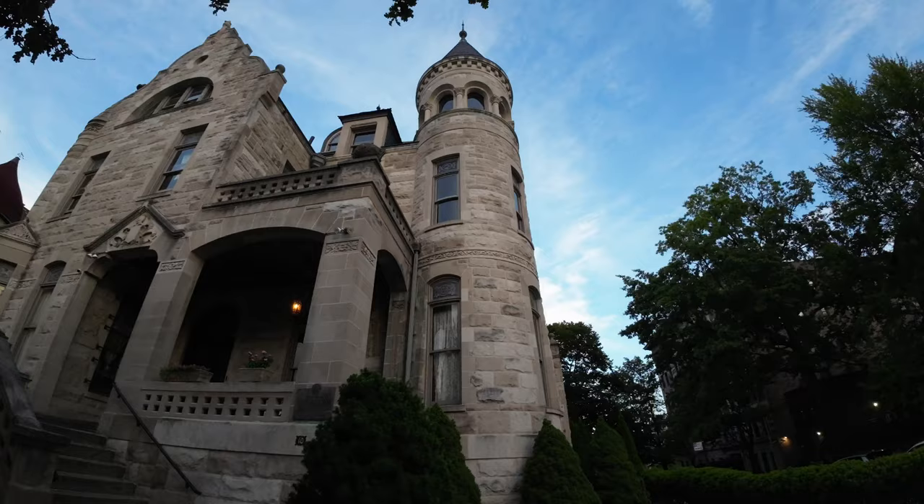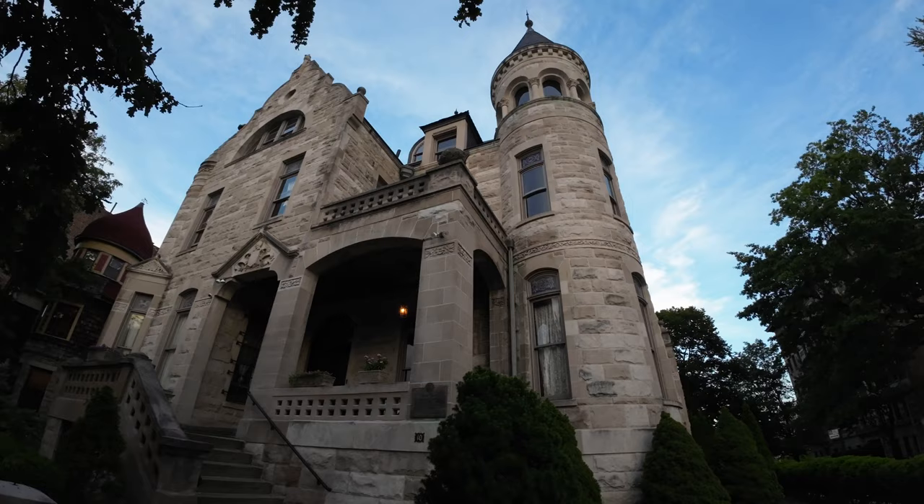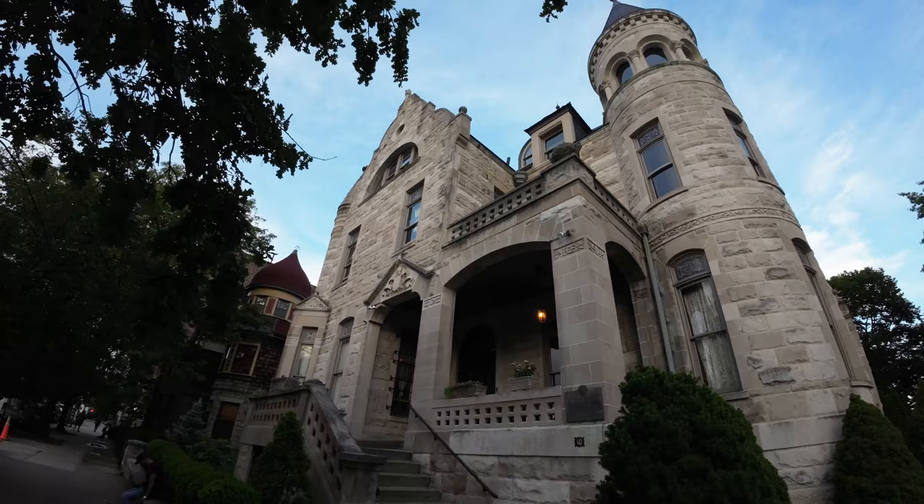If you've ever been to New York City, you know that there aren't exactly that many freestanding houses — let alone ones that basically look like a castle. Well, one of these houses is the James Bailey house, a huge freestanding limestone mansion in the Sugar Hill neighborhood of Harlem.